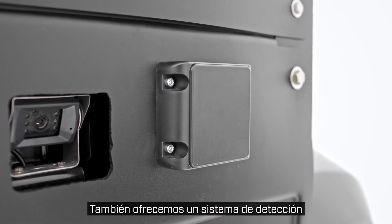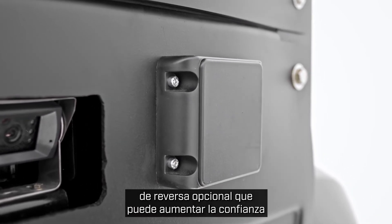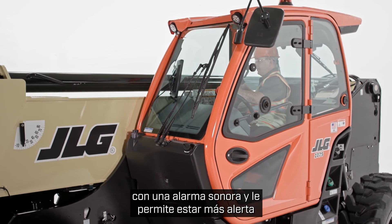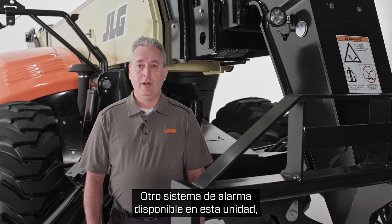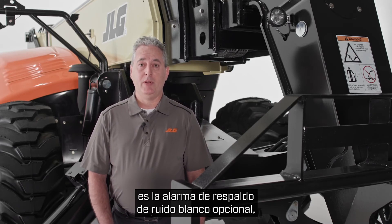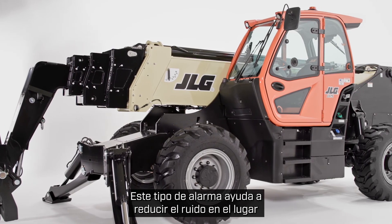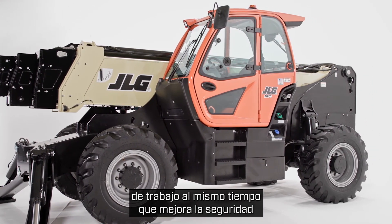We also offer an optional reverse sensing system on this machine that can increase operator confidence and job site awareness. This system alerts the operator of rear obstructions with an audible alarm and allows them to be more aware of their surroundings, especially on busy job sites. Another alarm system available on this unit is the optional white noise backup alarm, which emits a directional alarm signal when your machine travels in reverse. This type of alarm helps cut down on job site noise while enhancing safety for workers outside the machine.